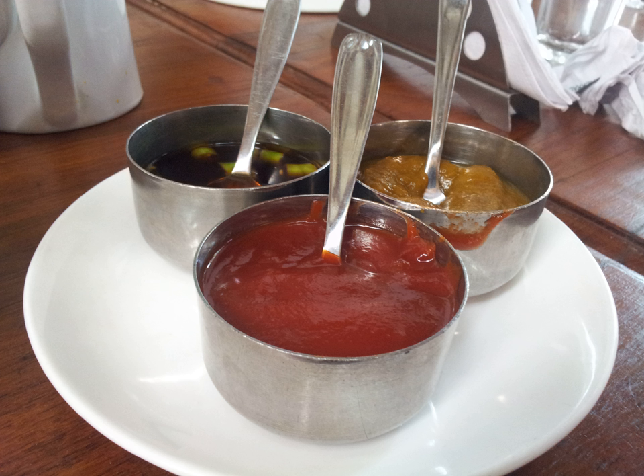Achars are made from certain varieties of vegetables and fruits that are finely chopped and marinated in brine or edible oils along with various spices. Some varieties of fruits and vegetables are small enough to be used whole. Some regions also specialize in pickling meats and fish.